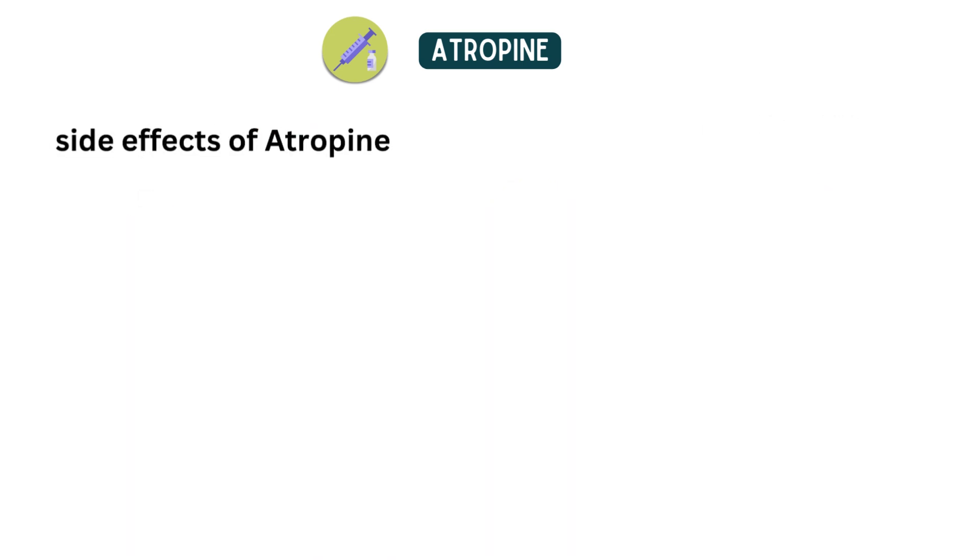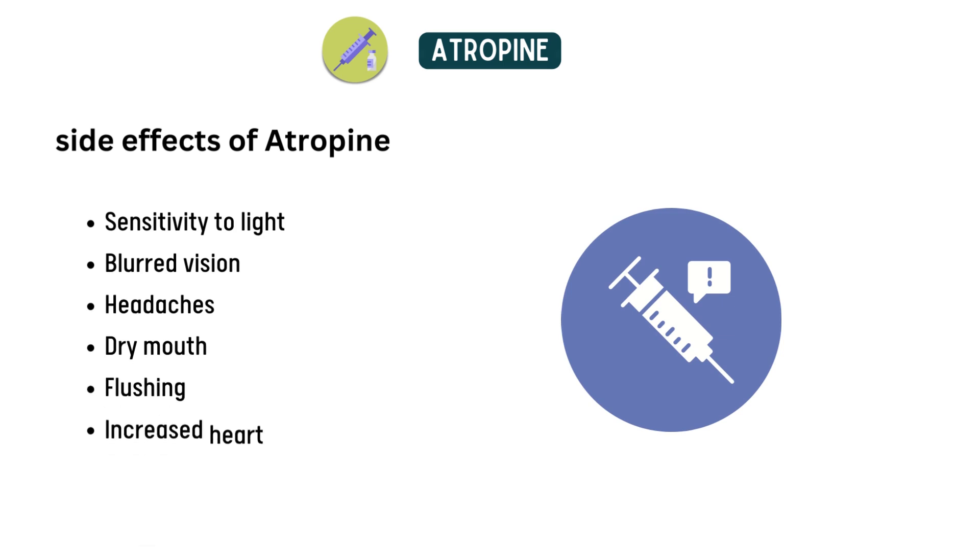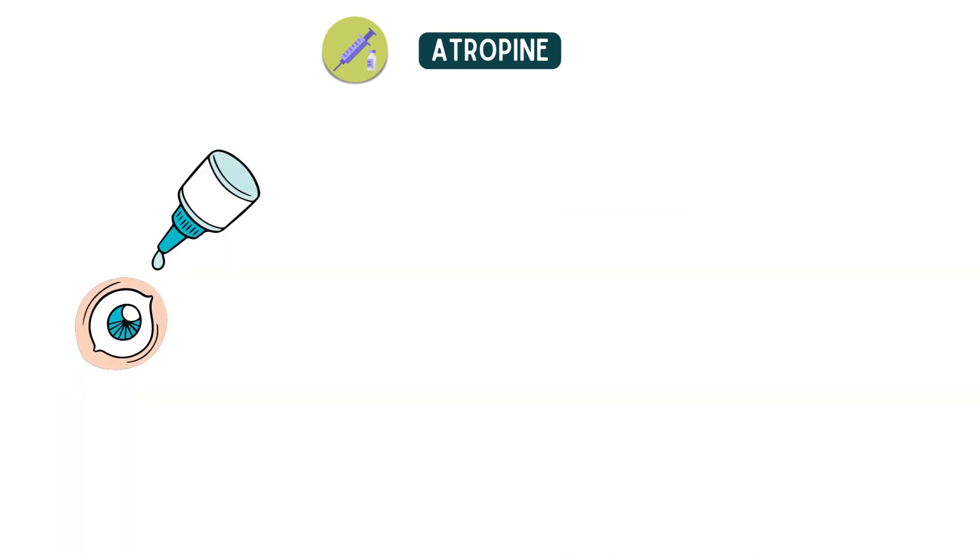Possible side effects of atropine. While atropine can be an effective treatment for myopia control, it does have some potential side effects. These can include sensitivity to light, blurred vision, headaches, dry mouth, flushing, and increased heart rate.